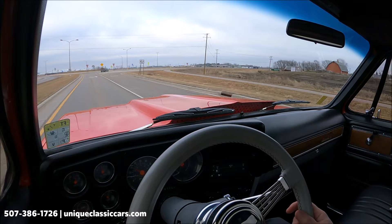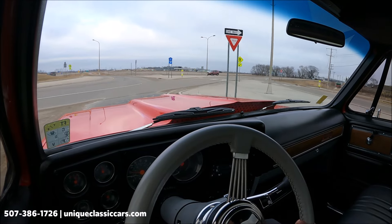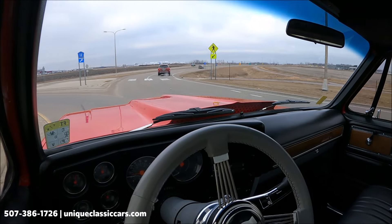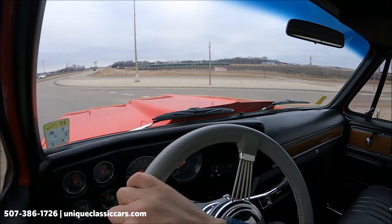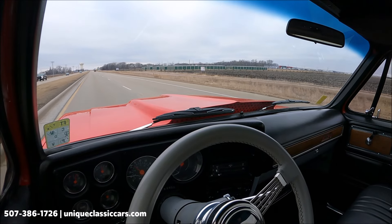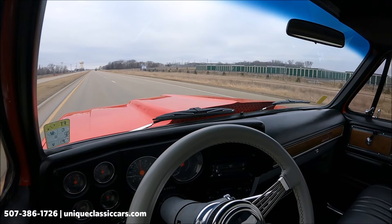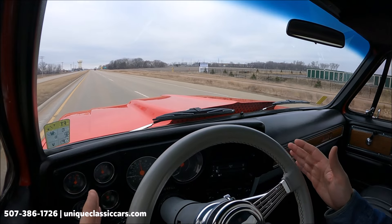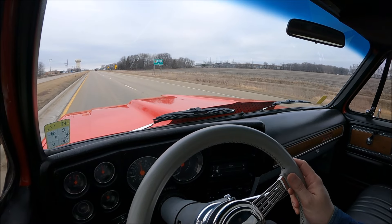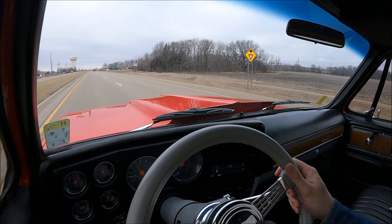Power brakes are working well. Love the square-body trucks — a Chevrolet icon. It corners well and does not lean very much. Putting the throttle down, the transmission kickdown is working and it accelerates nicely. I let go of the wheel and this truck stays straight in the lane. It's very comfortable — an easy, fun-to-drive truck. Take a look at all the pictures and learn more about this Chevy truck at UniqueClassicCars.com.